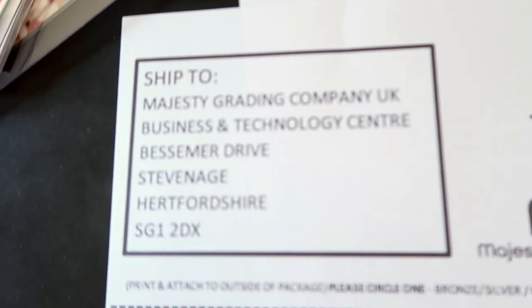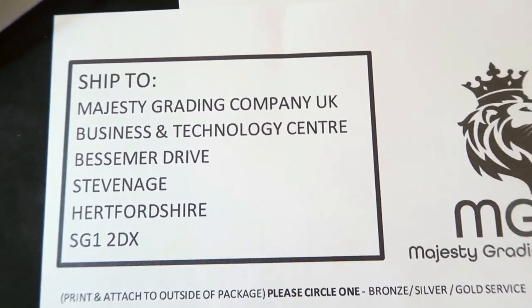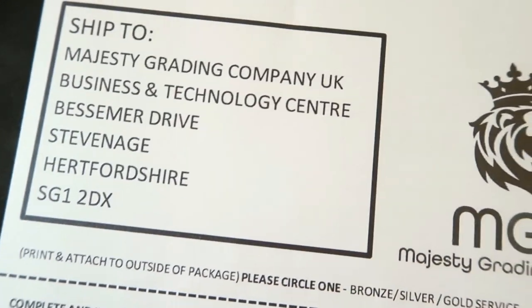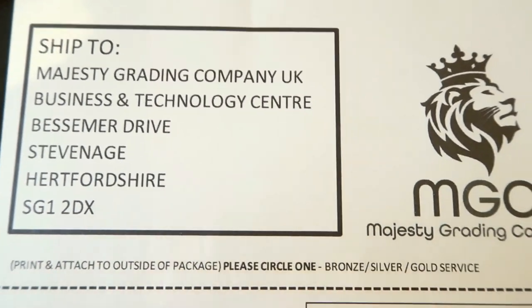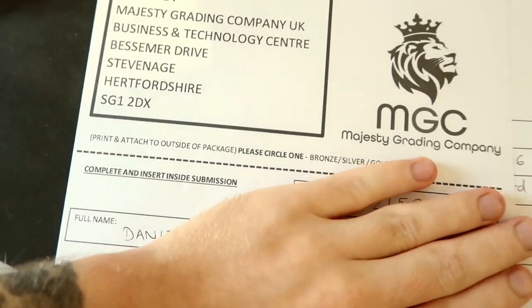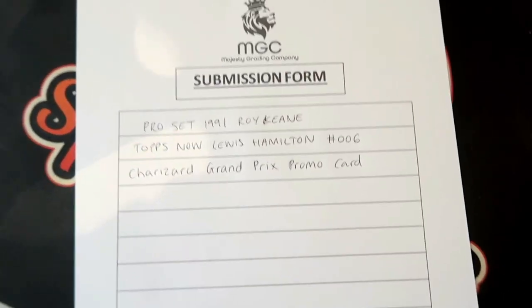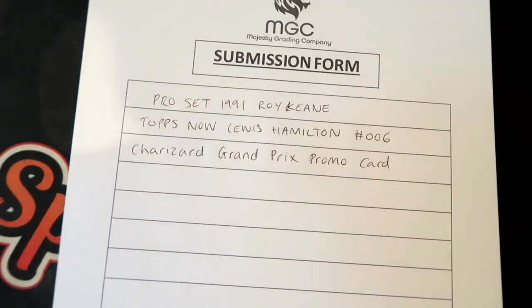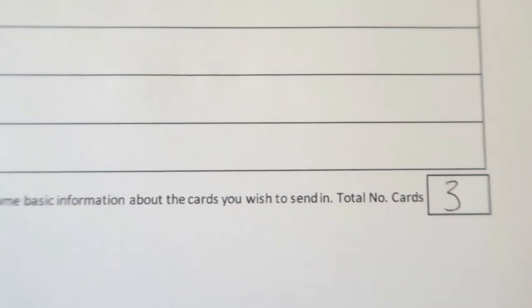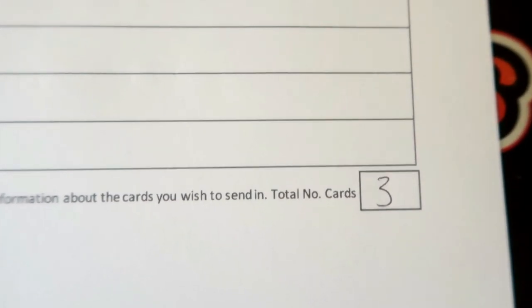So we take the top part of the form — that's our label — and attach that to the package. There's an inside bit with my details which goes inside. You also want to fill out the submission form, putting basic information about each card. Total number of cards: three.